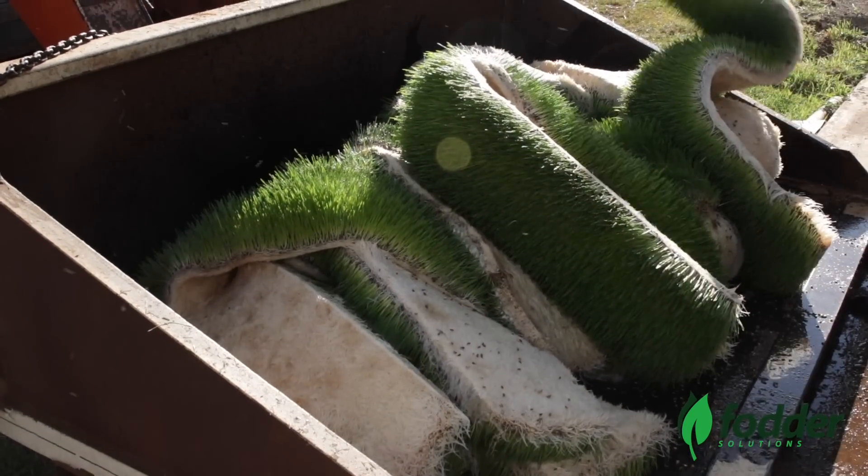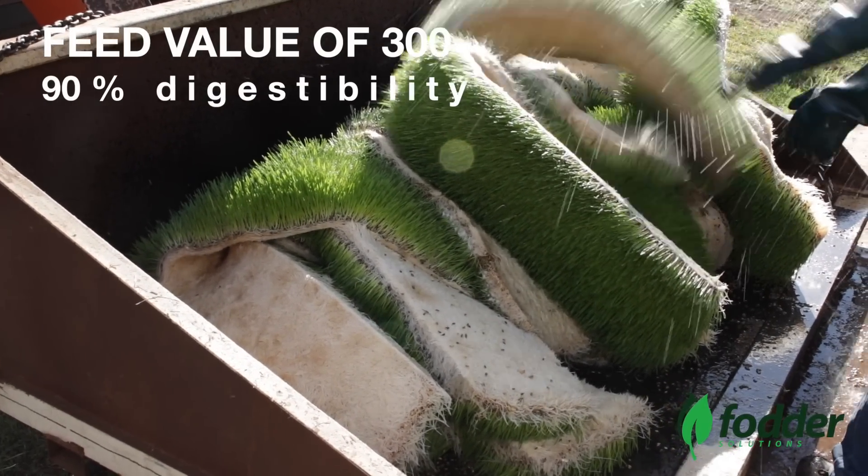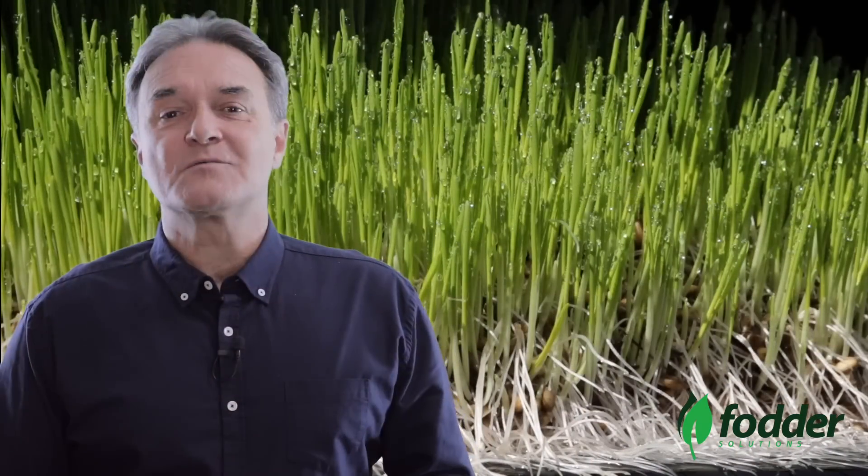Freshly grown sprouted barley is one of the most nutritious feed sources for livestock in the world, with a relative feed value over 300 on the fifth day and over 90% digestibility. That's why this form of feeding is taking Australia and the world by storm.